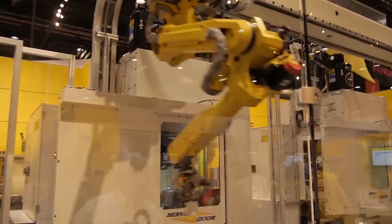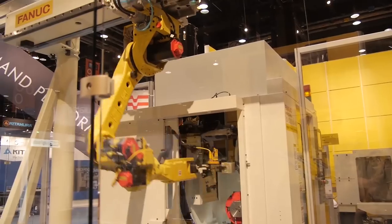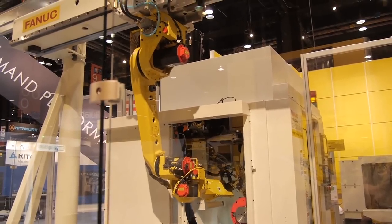FANUC is a leader in lights-out manufacturing. In fact, if you go into our factories, you will find a number of them that have absolutely no one on the floor. It's completely robotized — the entire system is done automatically.